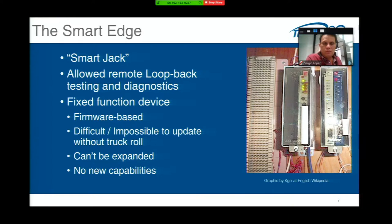Moving up on the IQ scale is what we call the smart edge — the smart jack. The smart jack was somewhat more intelligent. It was used to terminate T1s and E1s — any kind of data circuit or high-density voice circuit — and gave remote access or remote loopback capability. If a service provider put one in your closet and there was a problem, they could initiate a loopback remotely and do bit error testing. But they are very fixed-function, firmware-based devices — there's no way to upgrade them except by replacing them.